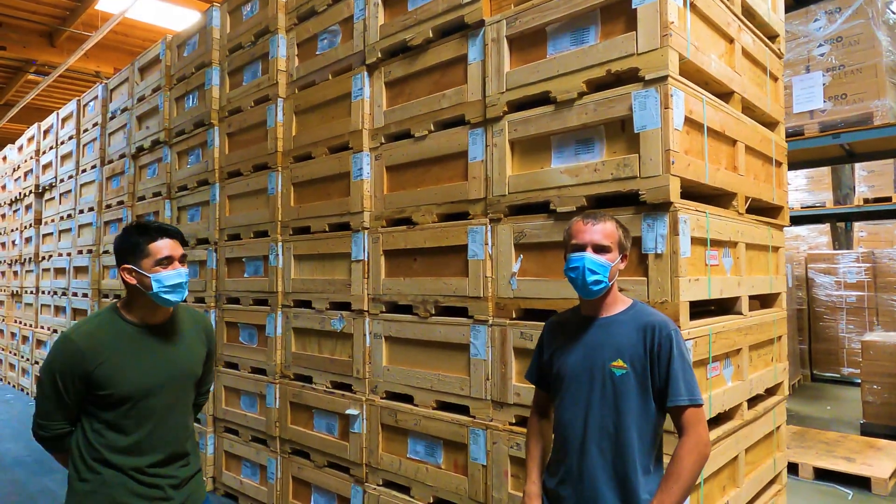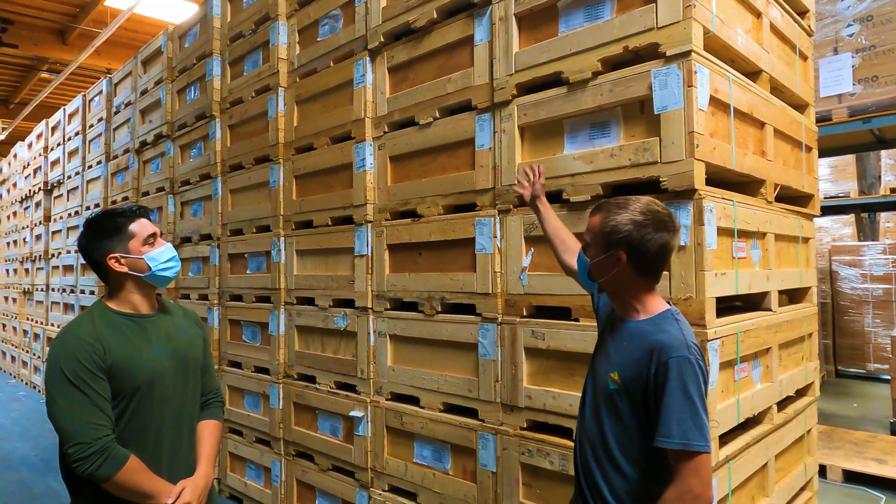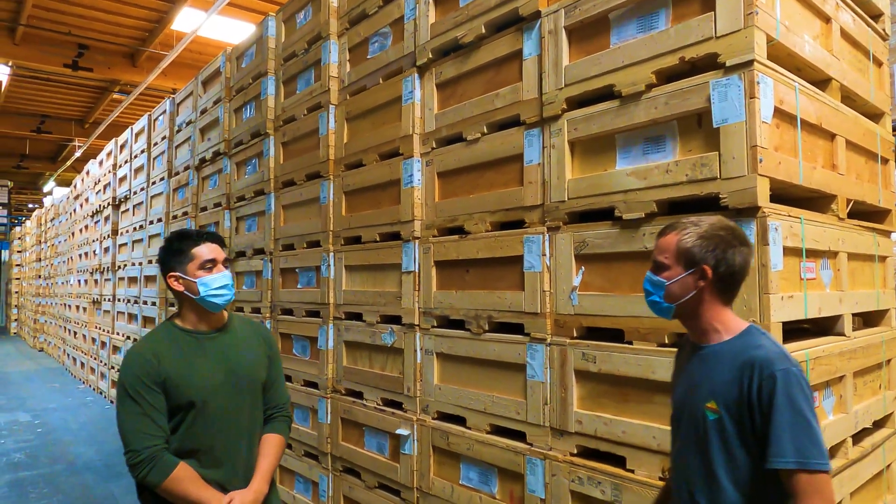This is pretty cool — they literally have a wall of all the bus bars they've taken out and piles of screws that they've recycled from these battery packs. So we're out here in the warehouse and there's this huge wall of wood crates. Eddie, what's in all of these crates?